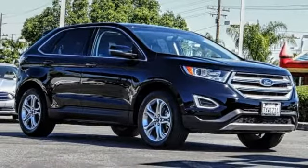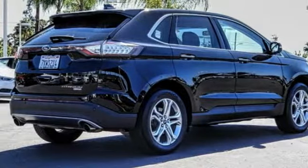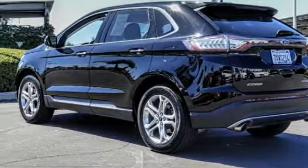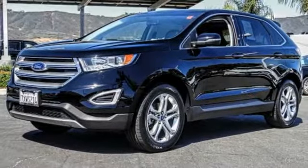Stop by and take a look at the 2017 Edge. Thrills with more power and MPG. Either way, you're in for an exhilarating experience with Ford Edge.